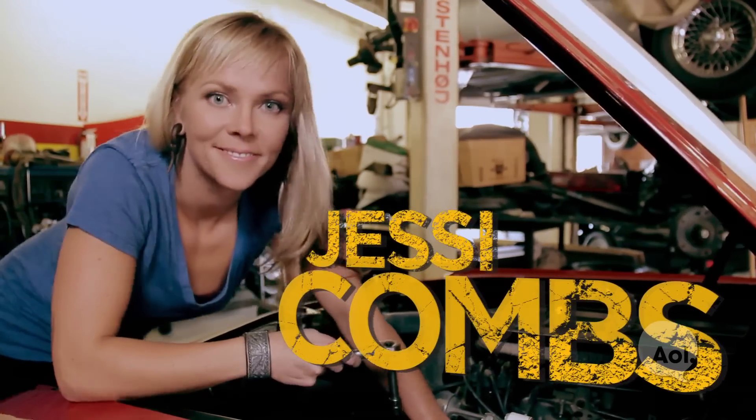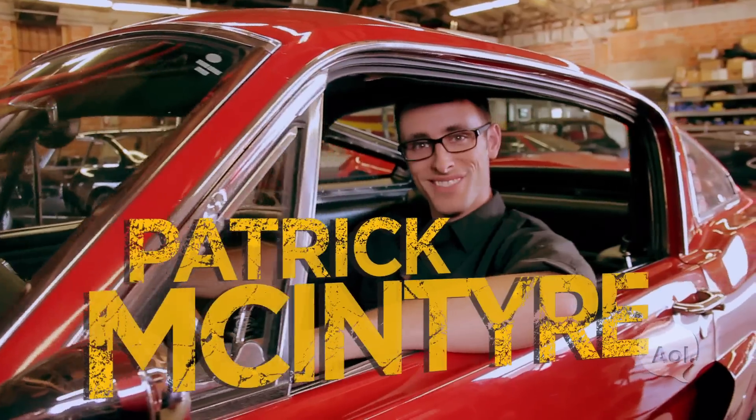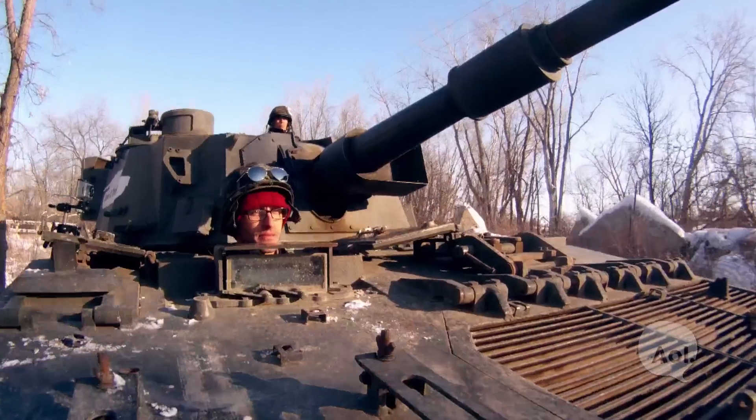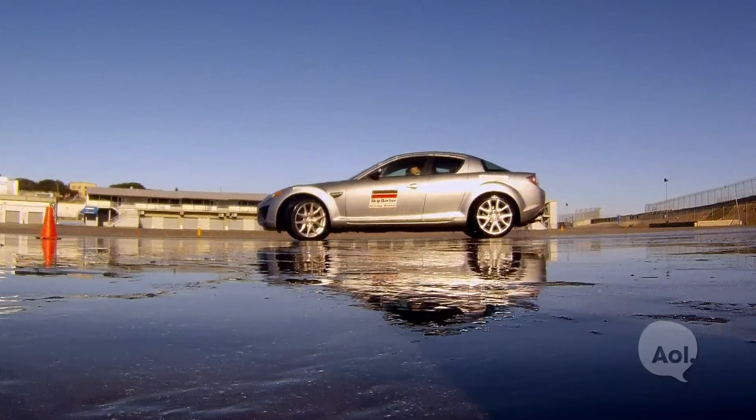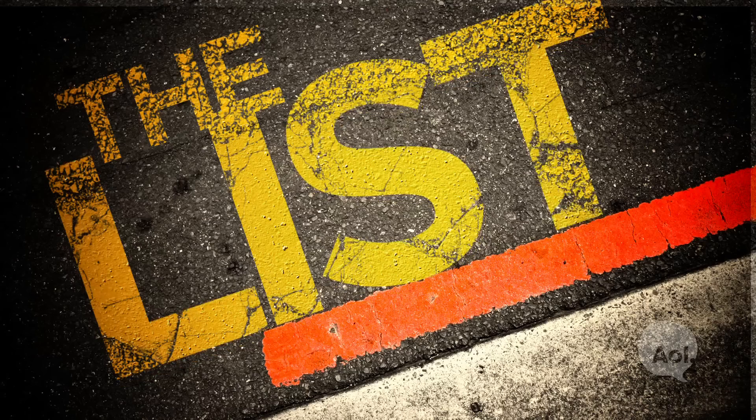I've had a love affair with cars my whole life. I build them in my shop, and I race them both on and off-road. I've spent years on the auto show circuit talking about cars, but now it's time to get behind the wheel and find the next adventure. Together, we're setting out to tackle all things that every car enthusiast should do. This is The List.